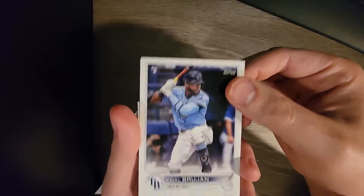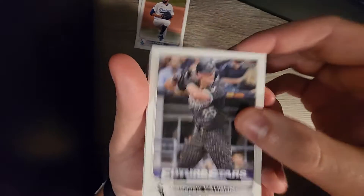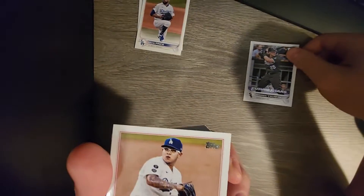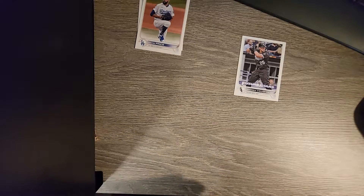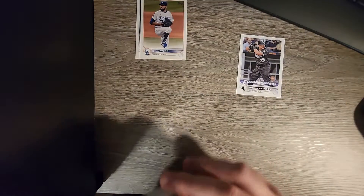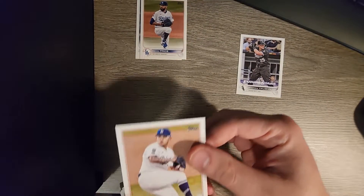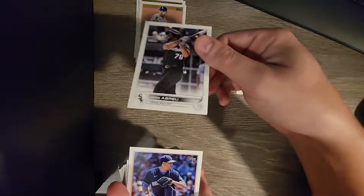Let's get this thing ripped open - maybe I'll get an autograph or something, still have yet to get one. But right off the bat we got Vidal Brujan, David Price - is he still on LA? I don't even know. Third card in, a Future Stars card - Andrew Vaughn. I like to mention this every time, but for those who haven't seen my card videos before, I make a pile of ones I think are cool and then just one of the rest, so anything marked special goes in that pile. Julio Urias, Jose Abreu.